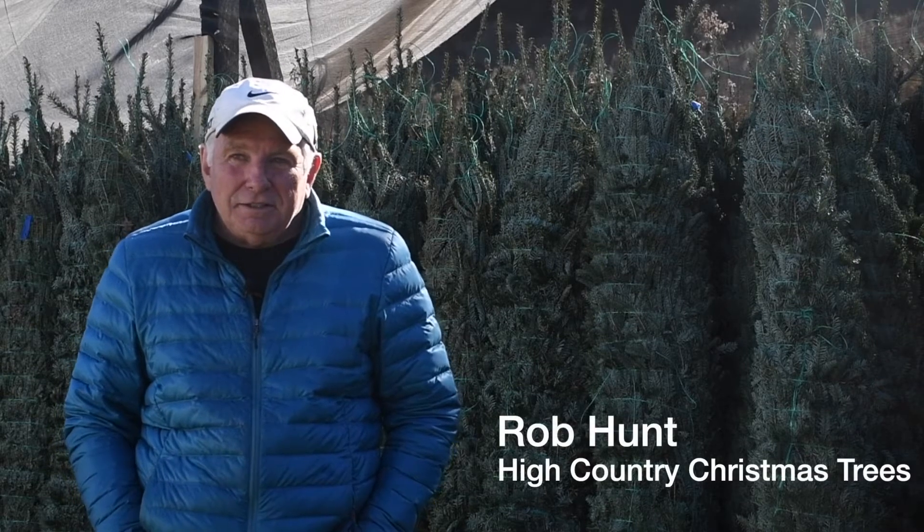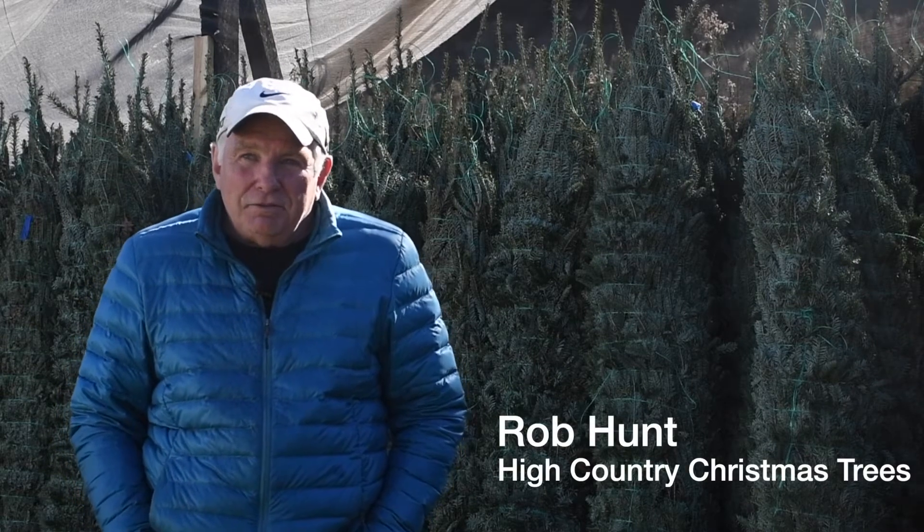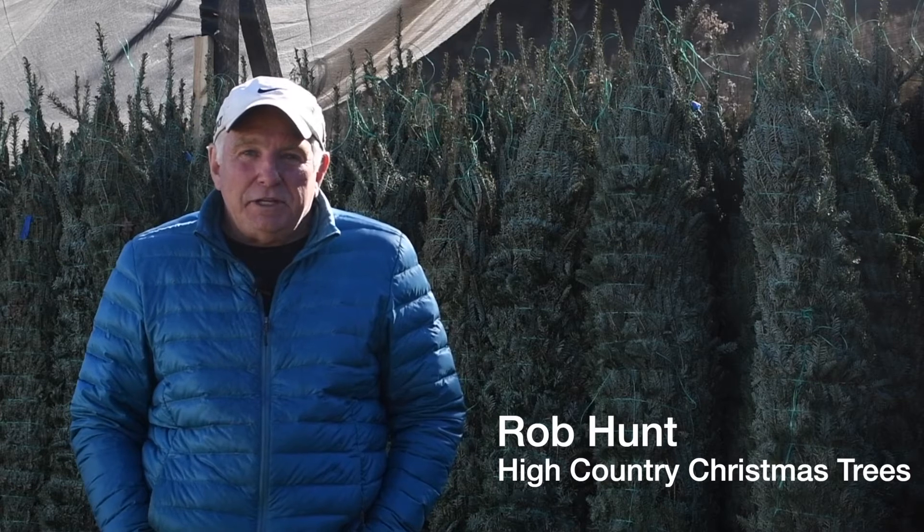My name is Rob Hunt. The name of my farm is High Country Christmas Trees. I'm located in Todd, North Carolina.